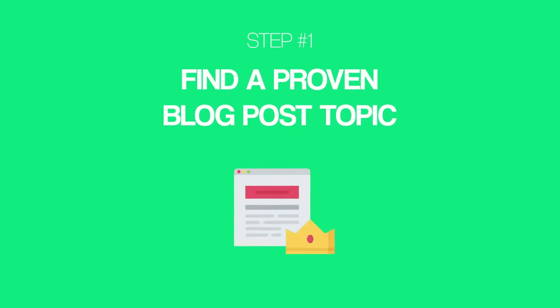Starting with step number one: find a proven blog post topic. It's no secret that your blog post topic is huge. Here's exactly how to find blog post topics that actually work. First, head over to Udemy. Udemy is a blog post topic goldmine.